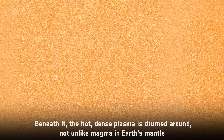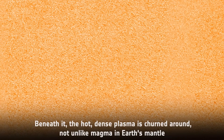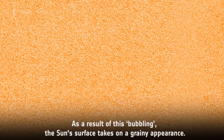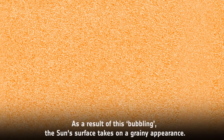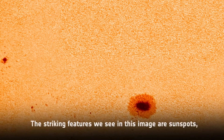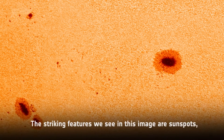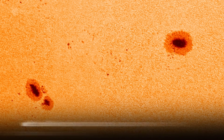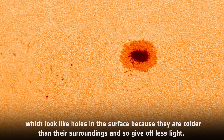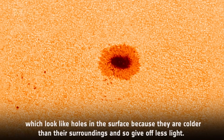Beneath it, the hot, dense plasma is churned around, not unlike magma in Earth's mantle. As a result of this bubbling, the Sun's surface takes on a grainy appearance. The striking features we see in this image are sunspots, which look like holes in the surface because they are colder than their surroundings, and so give off less light.